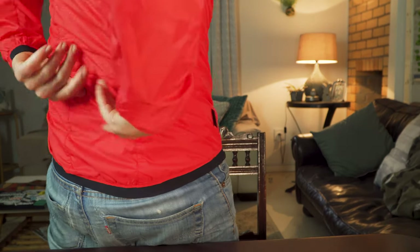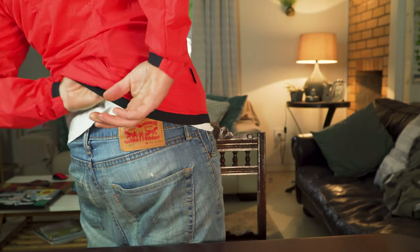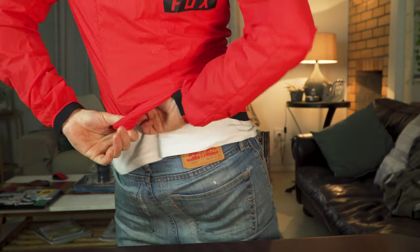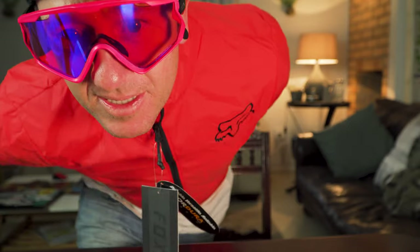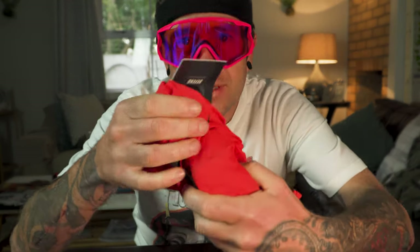There's one pocket on this jacket, right in the middle at the bottom — but it's on the inside, so you have to flip the jacket inside out to access it. Let's see how that works... I can't even get to this pocket. That's probably just to fold the whole jacket into itself. If I remove the tag, this can fold up into a tiny little ball.